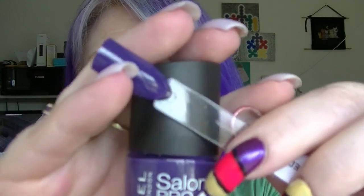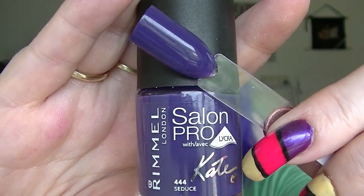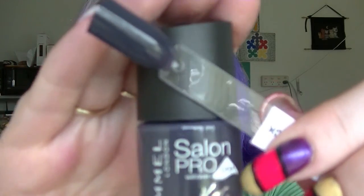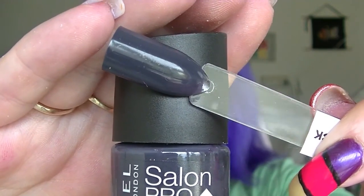So the purple one — this is called Seduce. It's just a dark purple cream, really pretty with a pretty good formula. And the other one is Punk Rock, which is a kind of charcoal-y grey colour.